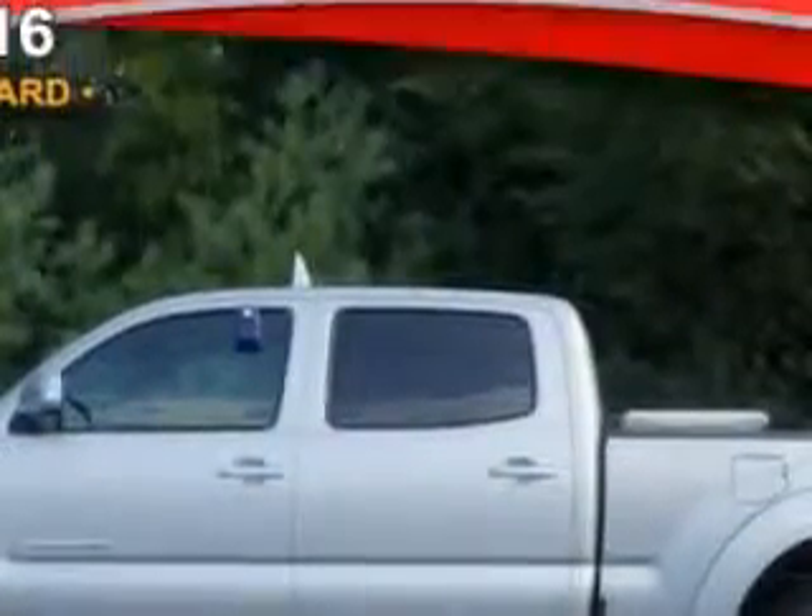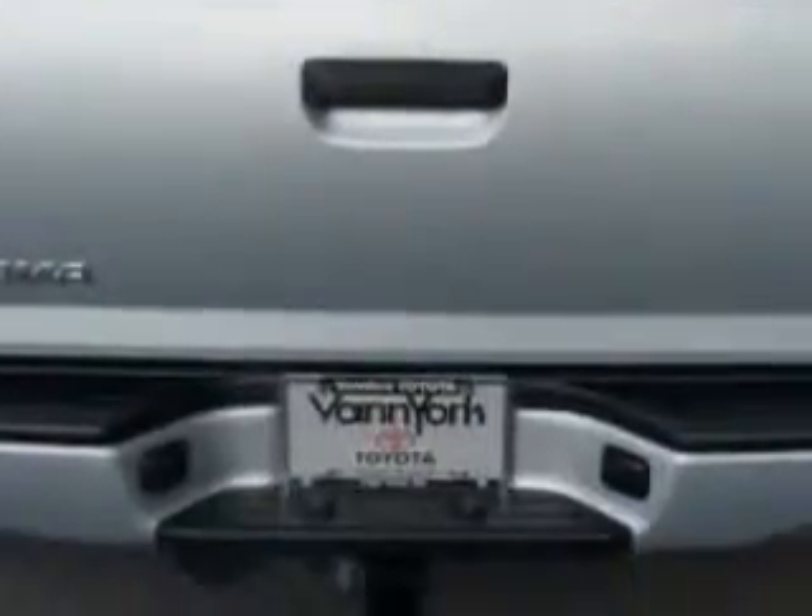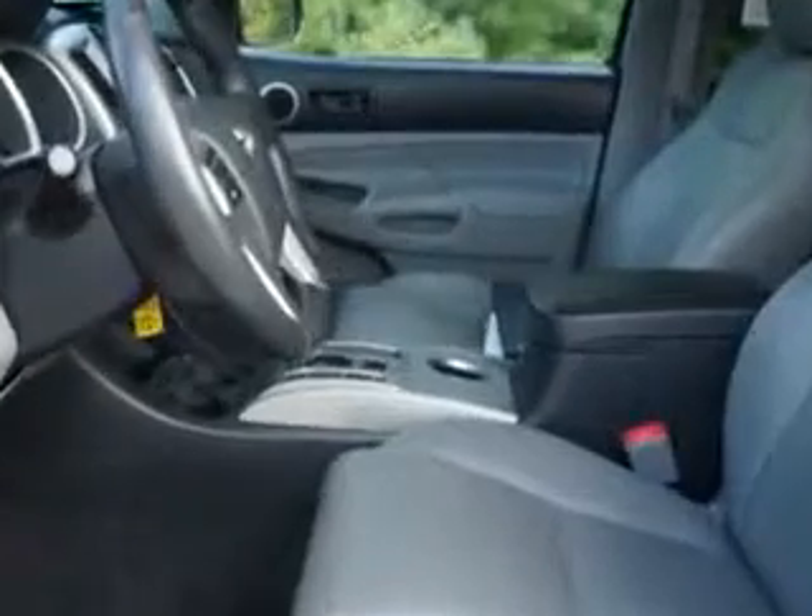Imagine driving this Silver Streak Micah 2013 Toyota Tacoma Double Cab 4x4, equipped with a six-cylinder engine and an automatic transmission. Enjoy an impressive 21 miles to the gallon on this utility truck, with features like leather upholstery and skid plates.